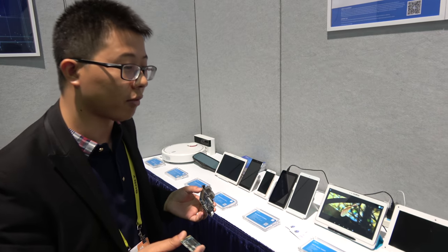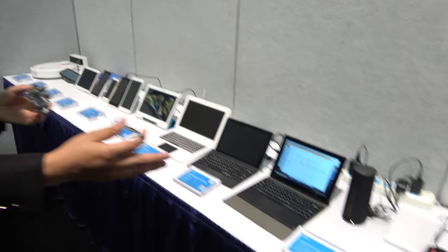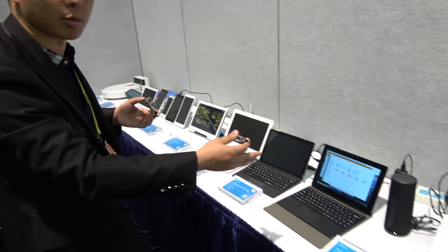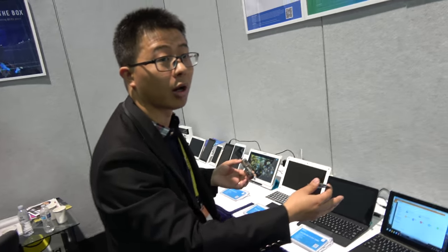First, you can see the HBAR VR, which has about 60 to 70 percent market share of the all-in-one VR. And you know the smart speaker, similar to the Amazon Echo — it's working with Amazon currently, just in the Chinese market.